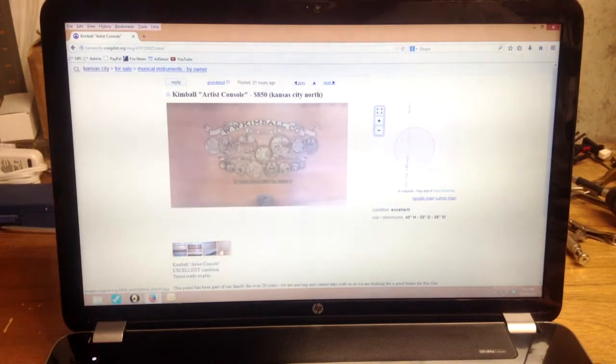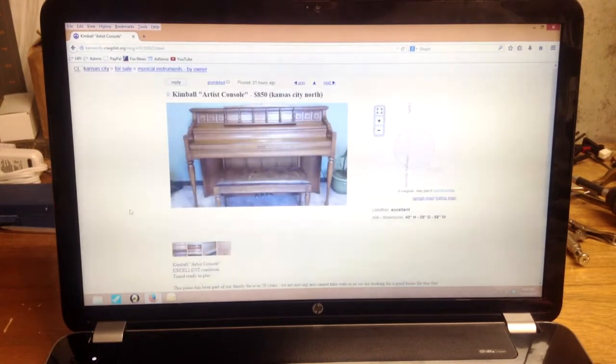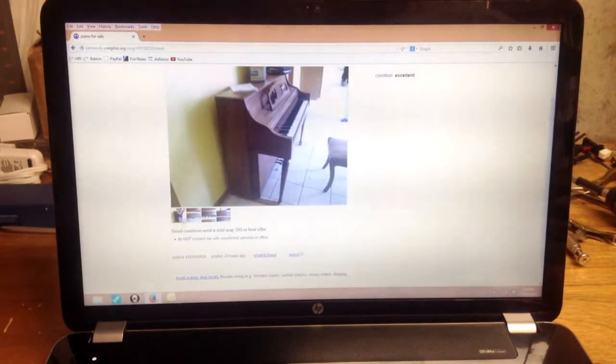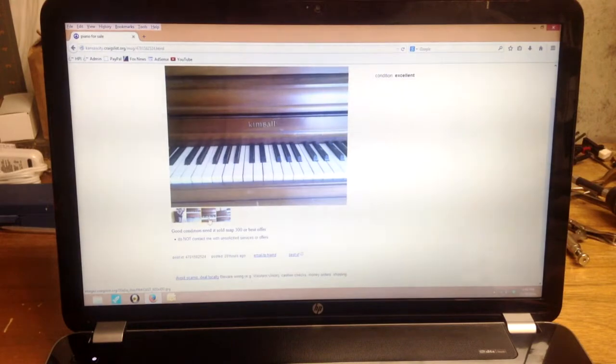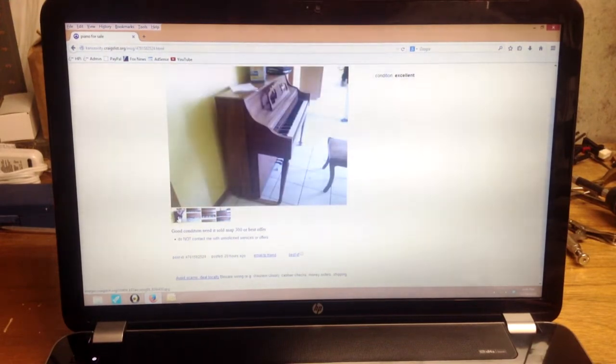Here's a Kimball Artist console at $850 — this is probably a little on the high side for price. They say they've had it for over 20 years; it looks like it's probably from the mid-to-late 80s. It could be a decent piano but $850 is from my experience just a little bit high. Next is another Kimball at $300 — similar style. Obviously $300 is a better price than $850, but this one may not be in quite as good condition and may be a little bit older.